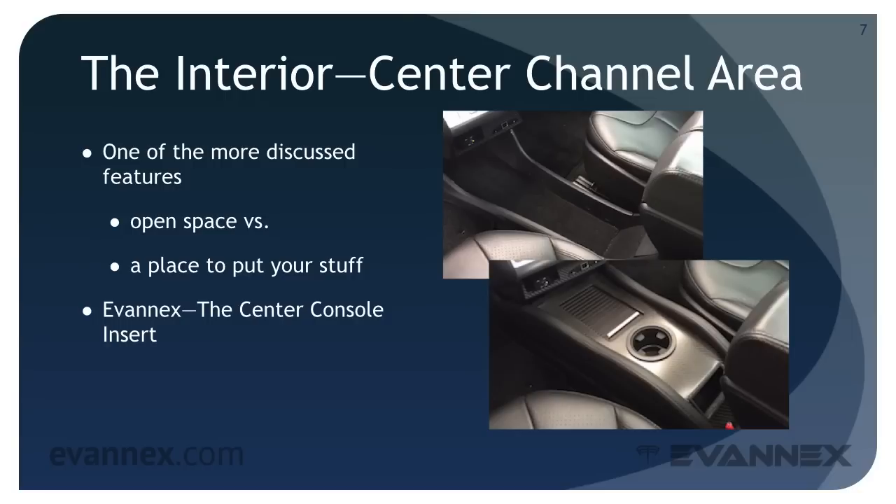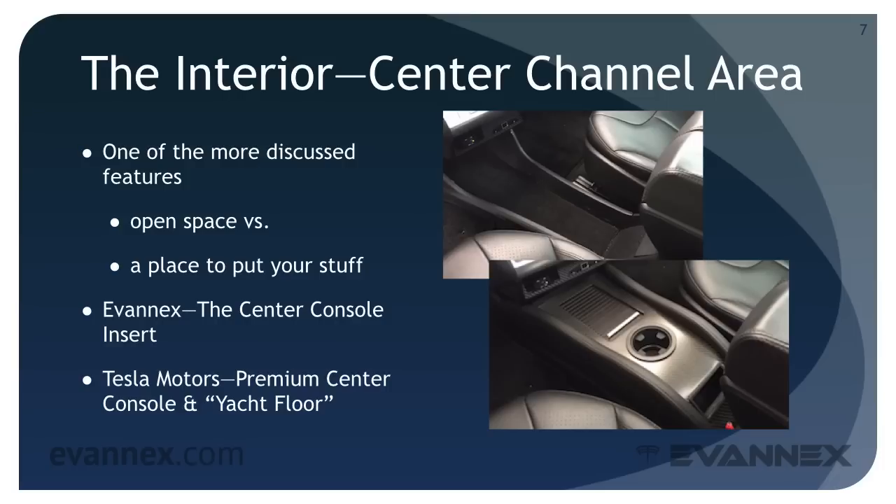After substantial prodding from the Model S community, Tesla Motors announced their idea for a premium center console in 2013 and have only recently provided their version as an accessory for the car. They also offer a yacht floor add-on for the central channel area.